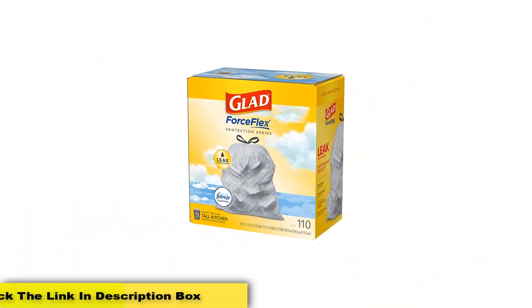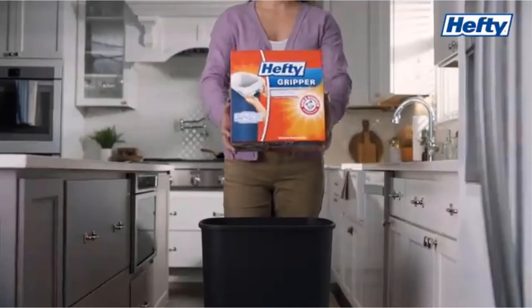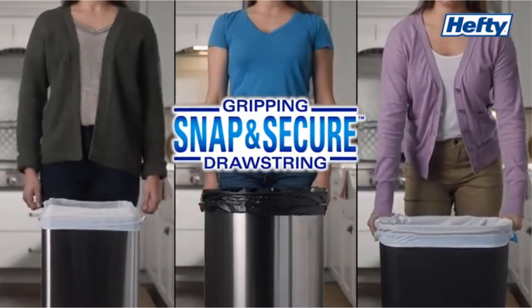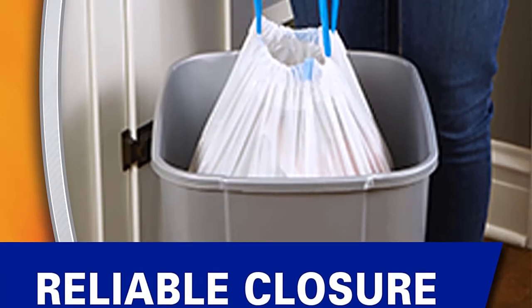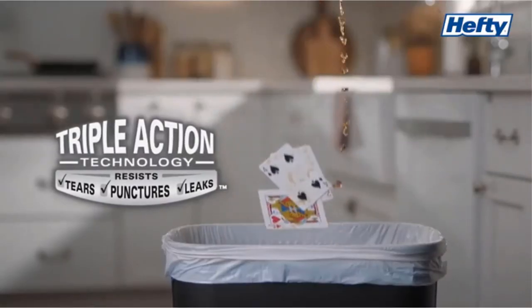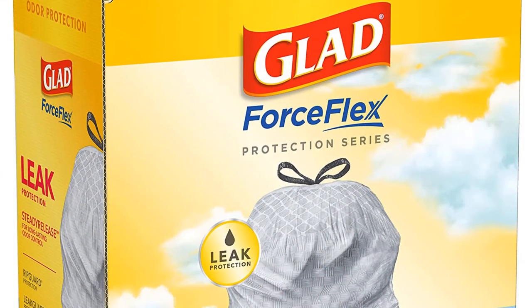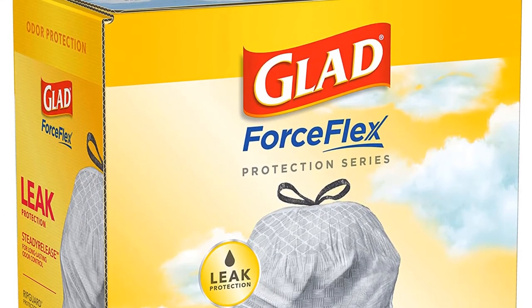In our weight tests, Hefty Ultra Strong outperformed all but the overall winner. In fact, in our book test, the Hefty bag outperformed our top pick, breaking after being filled with 21 books weighing a total of 41 pounds. The bag offered superb flexibility, easily rising to the challenge of the sharp book edges. In our circular weight test, it began to give at 40 pounds and broke immediately at 45, giving the slight edge to our top pick. Although it didn't quite match up to the Glad ForceFlex Plus Advanced Protection, it got about as close as possible and is certainly a trash bag worth trying.